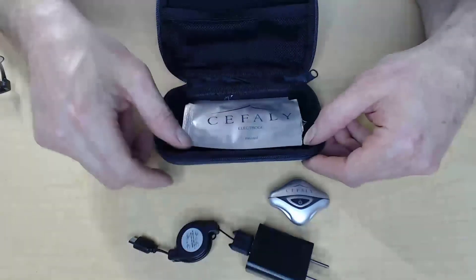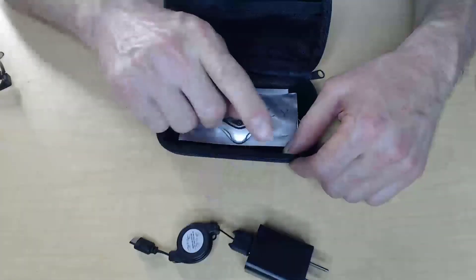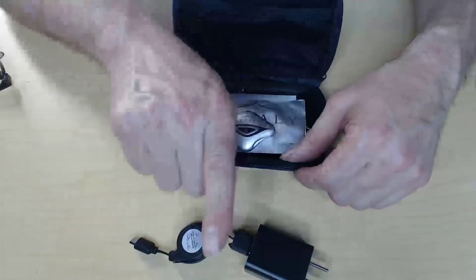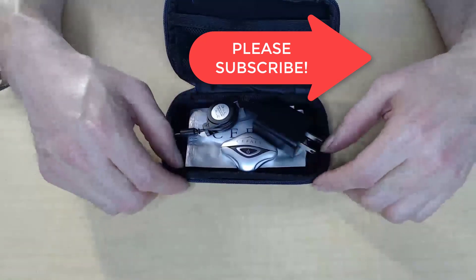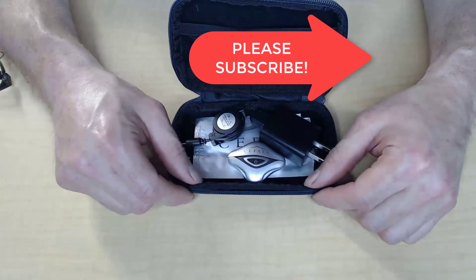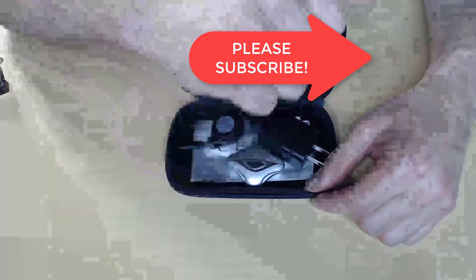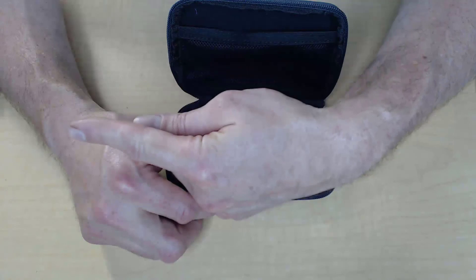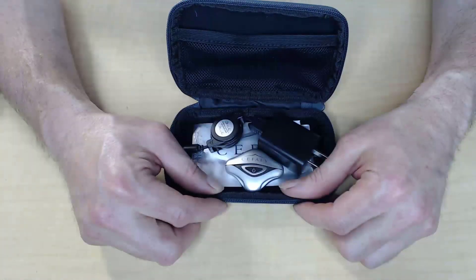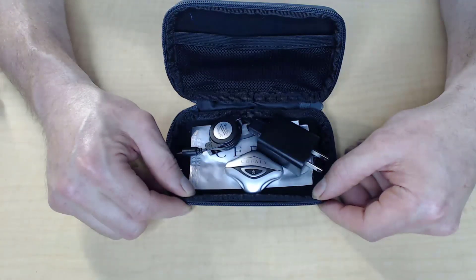There you have it — the Cefaly device for migraine prevention and treatment. You can obtain it from the manufacturer with a prescription from your doctor; I'll put a link to the manufacturer's website below. If you liked this edition and found it useful, please share it with your friends on YouTube, Facebook, and Twitter, and don't forget to subscribe. I'm Dr. Krobe, headache expert — we'll see you again next time. Bye-bye.